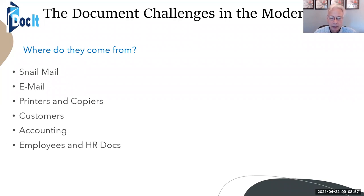So employees and HR docs — resumes come in, I-9s, all the human resources documents that we need — vendor documents, and of course our tax documents.